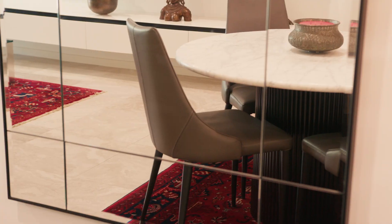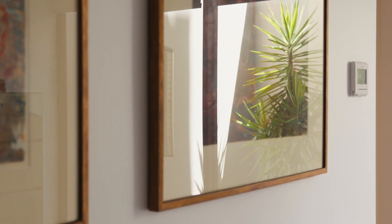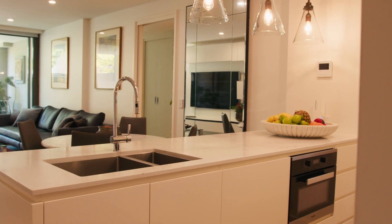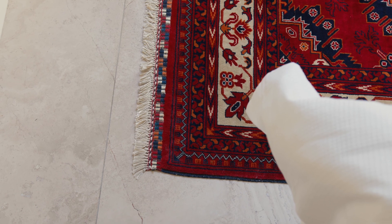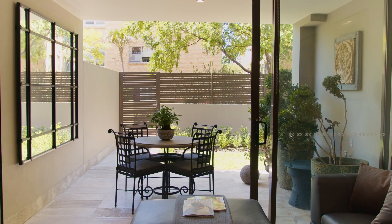Here is a rare opportunity to embrace and seize unparalleled luxury living. This garden apartment redefines opulence and the chance to elevate your lifestyle to new heights. The building is tightly held and highly regarded. This is the first time this property has been on the market since construction was completed about seven years ago.